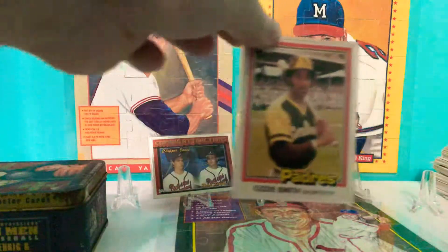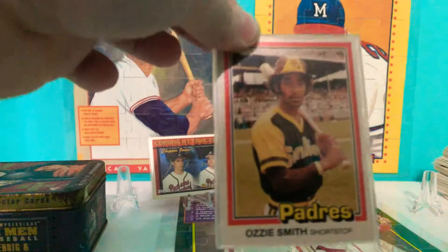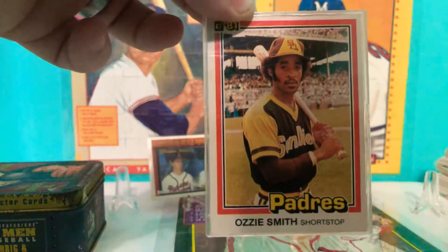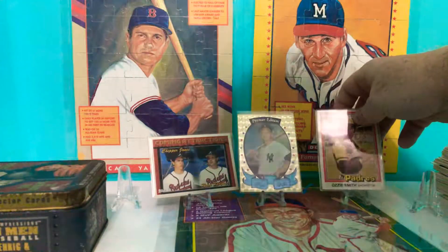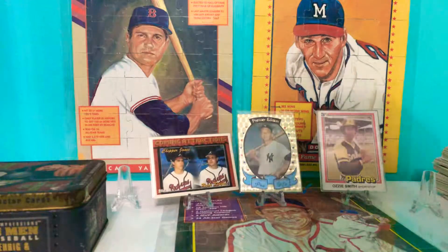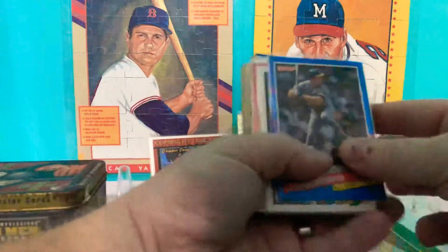And look at this. This is an '81 Donruss Ozzie Smith. It's another one I had back in the day. It's been in that case that whole time.